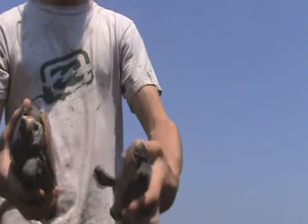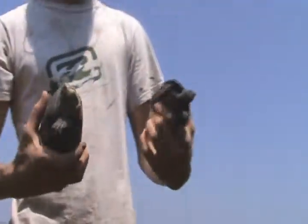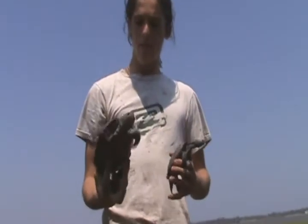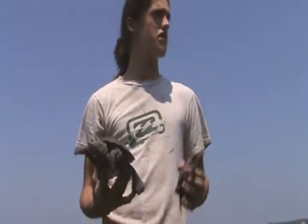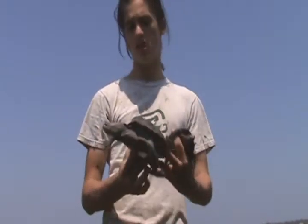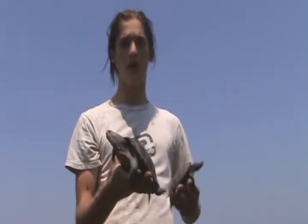Very cute turtles — one of my favorites now. Diamondback Terrapins mainly eat periwinkle snails, which are these little snails that cling to the vegetation in the salt marshes. They also eat clams, worms, and I'm pretty sure they eat the little fairy shrimp we've been finding out here.